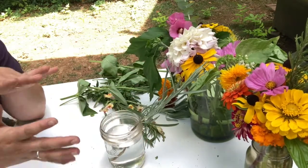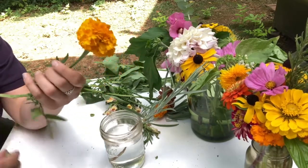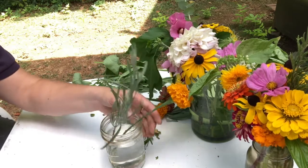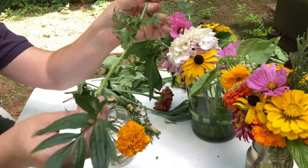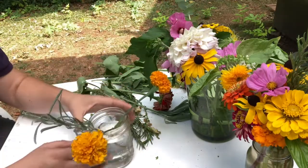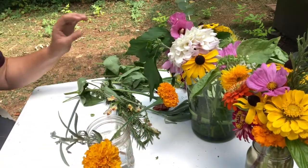Next I want to include my marigolds, because marigolds symbolize creativity, and I think creativity is really important right now — things are a lot different than they usually are and we're having to find new ways to do things. I'll take off the lower leaves and any greenery that's going to be sitting in the water, stripping it down to the stem. That makes for a better arrangement and keeps the water from getting gross.